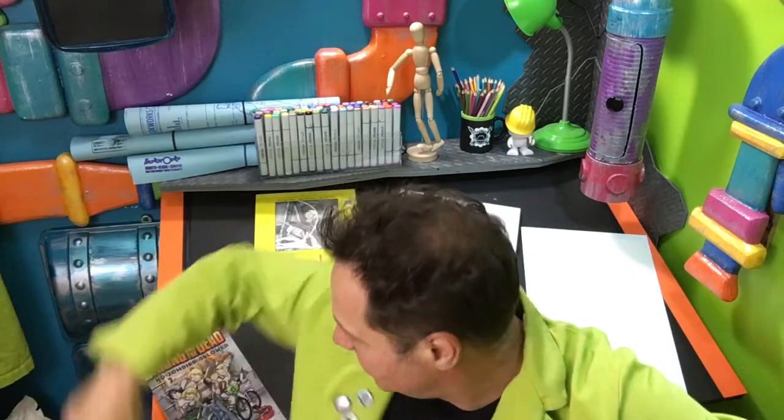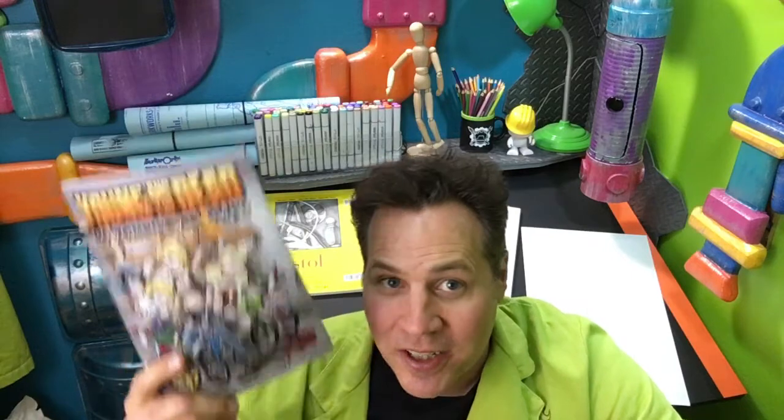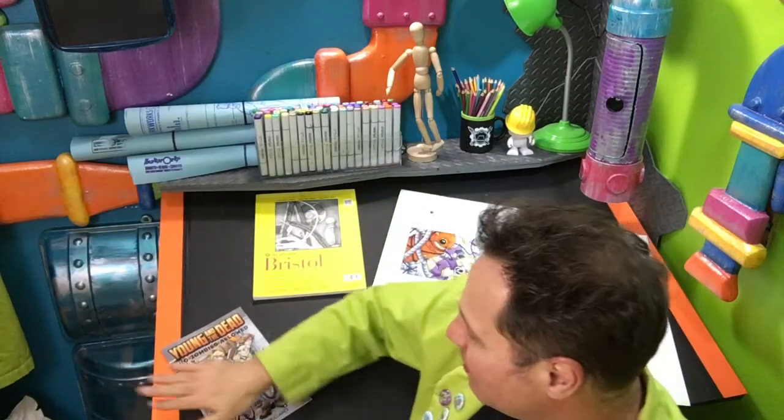We've been working on comics — this is the comic we're working on. Not necessarily this issue because this issue is done; we're working on issue four. This is issue three, but this is available as well as issues two and three at CirqueWorks.com. It's Young and the Dead — it's kids versus zombies, it's a lot of fun. Takes place in the 80s. If you're a fan of Goonies, Monster Squad, or more currently Stranger Things, you'll probably dig this as well.